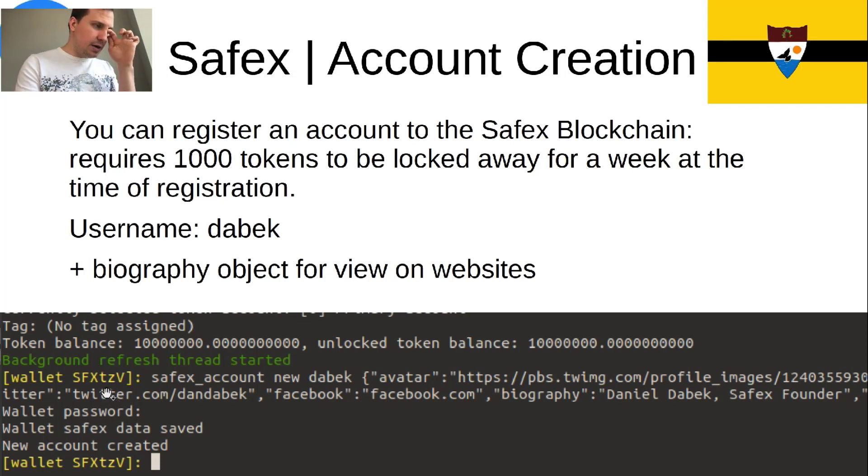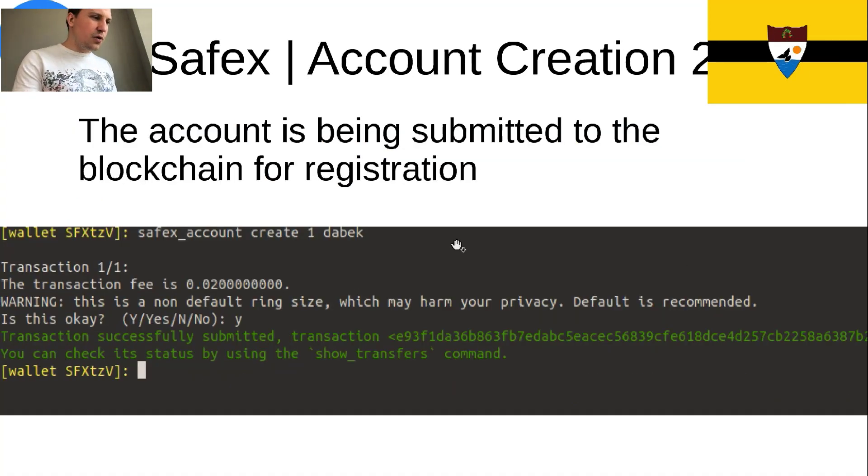So for account creation — if you can see my screen — from the yellow part it says SafeX account new, Daybeck, and then a whole object with all this data. It has the avatar, so your picture, your Facebook, your Twitter, your biography, maybe your location. This is information that will be seen by other people on the marketplace when they're buying from you. To do that, you lock in a thousand tokens for a week at the time of registration. You can use your account right away as soon as you register, but your tokens will be locked away for a week. After I created it in my wallet, I then publish it to the blockchain.